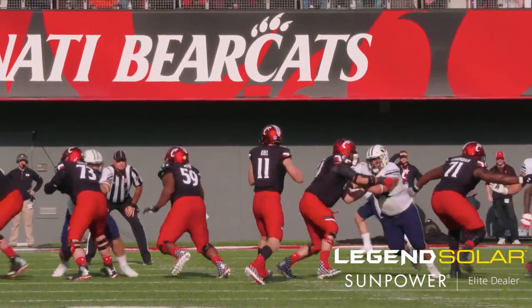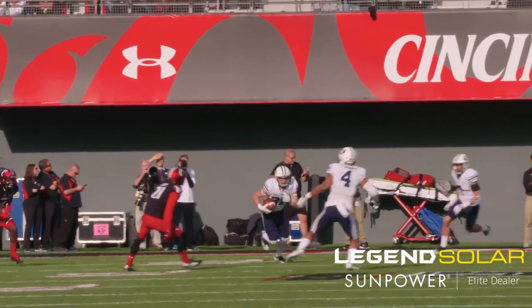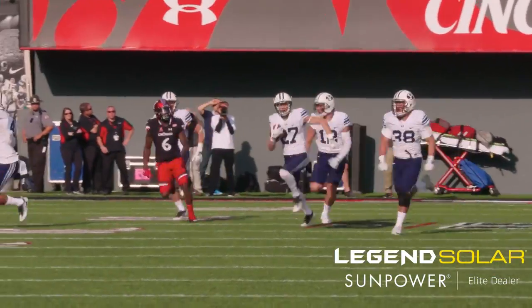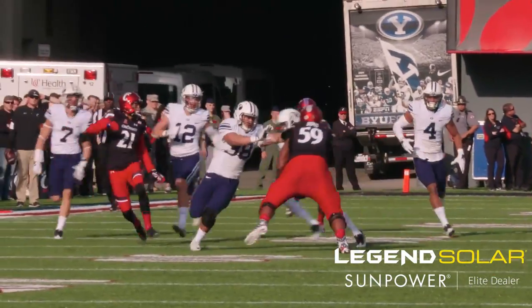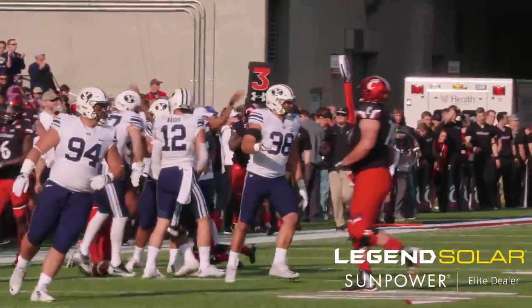Shotgun, trips left, single wide right. Keel looks left, steps up in the pocket, wings it to the near side. Intercepted! It's intercepted by BYU, coming down the near sideline — McChesney. Austin McChesney into Cincinnati territory at the 48-yard line.